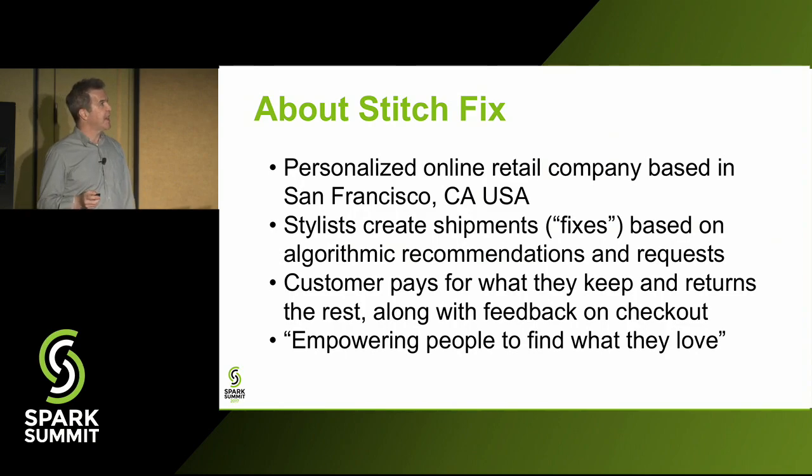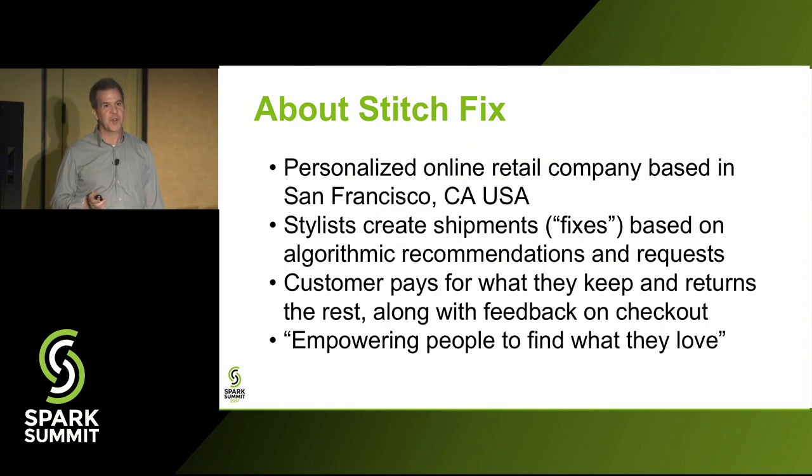Stitch Fix is a personalized online retail company based in San Francisco. We have five warehouses throughout the country and a customer service center in Austin. The majority of our employees are remote stylists who pick out clothing for customers and send it in shipments called fixes. Stylists choose fixes based on algorithm recommendations matched to a style profile customers fill out when they sign up. Customers pay for what they keep, send the rest back, and provide feedback — it's all about empowering people to find what they love.